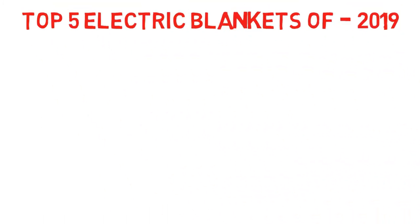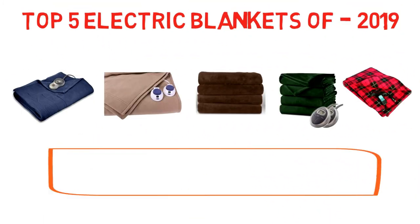So that sums up our top electric blankets of 2019. We hope you enjoyed. If you did, please leave a like on the video, and if you're new here, hit that subscribe button. Until next time, have a great day.